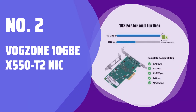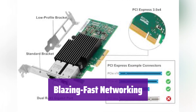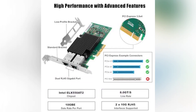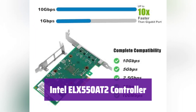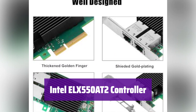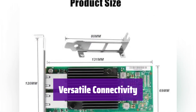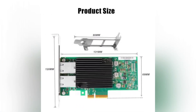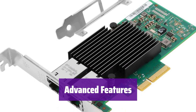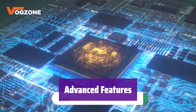Number 2: VOGZONE 10GB EX550-T2 NIC. Experience lightning-fast network speeds with this powerful network card, designed for demanding environments and offering seamless connectivity. This card utilizes the Intel X550-A2 controller for superior performance and stability. With dual RJ45 ports, it supports various speeds from 100 Mbps to 10 Gbps, connecting to your network with ease regardless of your setup. It's packed with advanced features like QoS, traffic management, and SR-IOV, ensuring optimal network performance and efficiency.